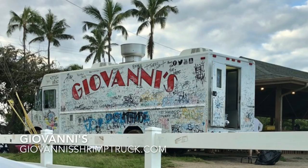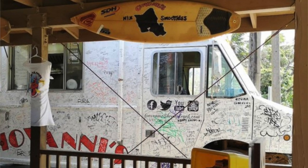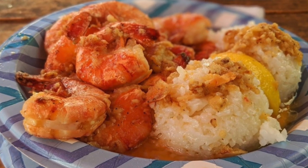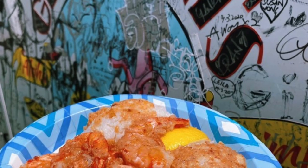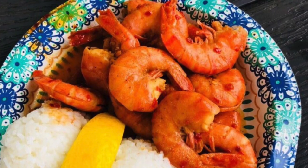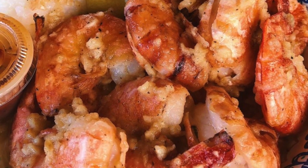Number one is Giovanni Shrimp Truck. We're starting off in Kahuku, and Giovanni is the first thing I usually hit when we head to the North Shore. The North Shore is known for garlic shrimp — there are so many shrimp trucks to try. My favorite out of all of them is Giovanni. I love the sauce and the way the shrimp is cooked. This tends to be quite busy but you get your food pretty quickly. I love to order the shrimp scampi with their hot sauce on the side. I've tried their spicy shrimp and yes it's spicy, but I think the spice makes it seem overcooked and dries up the shrimp, so I stick with the regular shrimp scampi with hot sauce on the side.